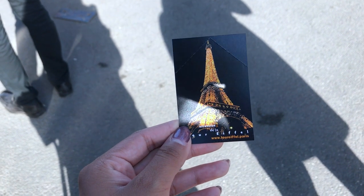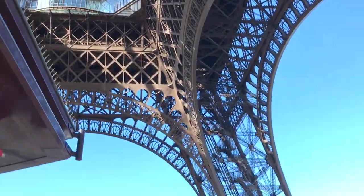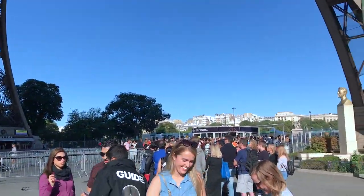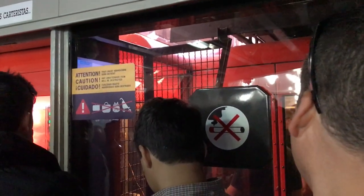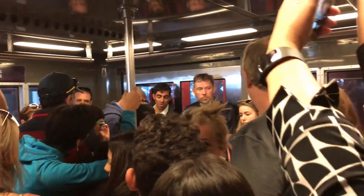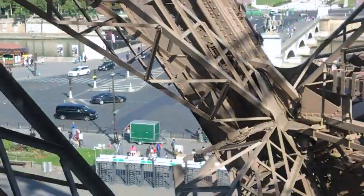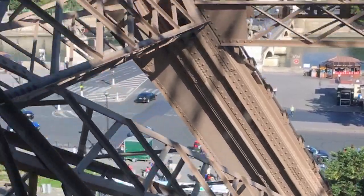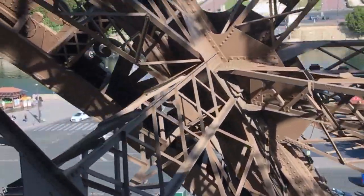We bought skip-the-line tickets and also tickets for a little brunch on the first floor of the Eiffel Tower, which was pretty cool. A bunch of us got crammed into a tiny little elevator going up — I believe we went to the second floor — and the Eiffel Tower was a lot taller than I thought. We were in that elevator for quite some time just going to the second floor, let alone the top.